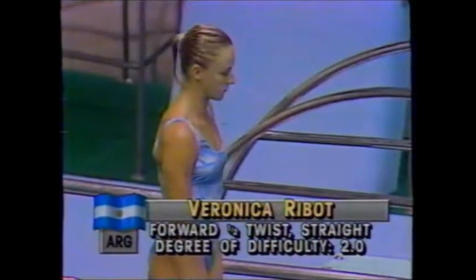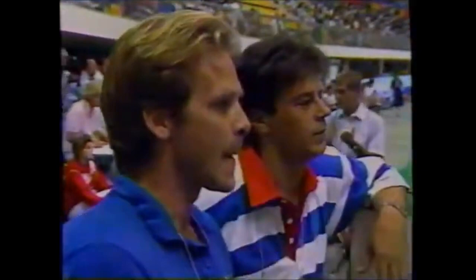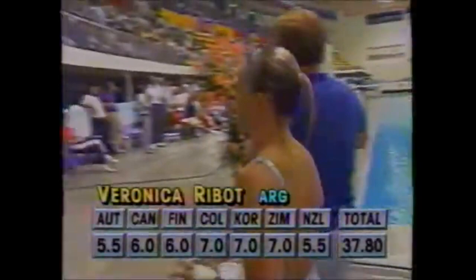Veronica Ribo from Argentina. That was the forward dive half twist, 2.0 degree of difficulty. The main thing the judges will pick up is an over-twist. When her body goes in the water we should see only the profile view, however you can actually see both of her legs — that is a flaw the judges will deduct for. The scores for Veronica Ribo total 37.8 as we continue in the second round of the women's three-meter springboard.